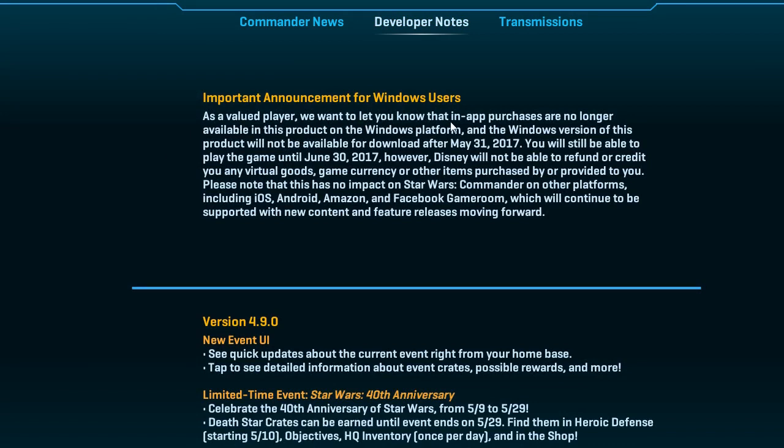As a valued player, we want to let you know that in-app purchases are no longer available in this product on the Windows platform. It's fine, because I never put money into this game, because it's been buggy as fuck. And the Windows version of this product will no longer be available for download after May 31. That's fine, I already got it downloaded on my computer.